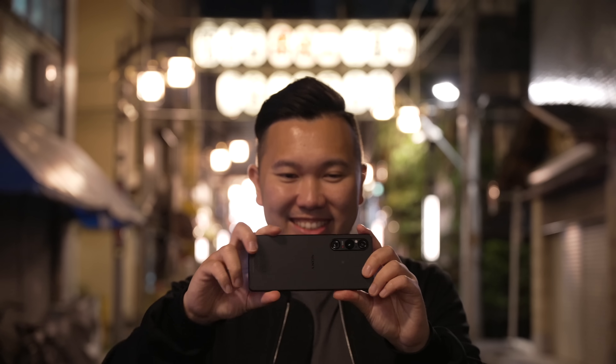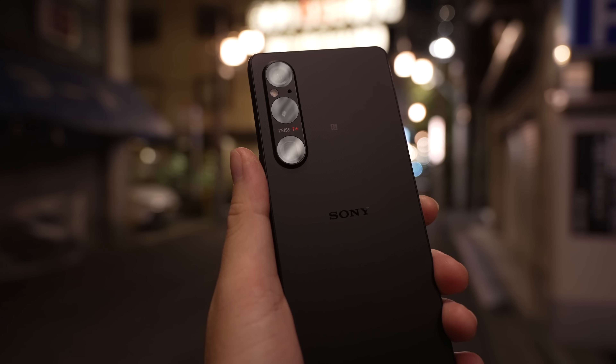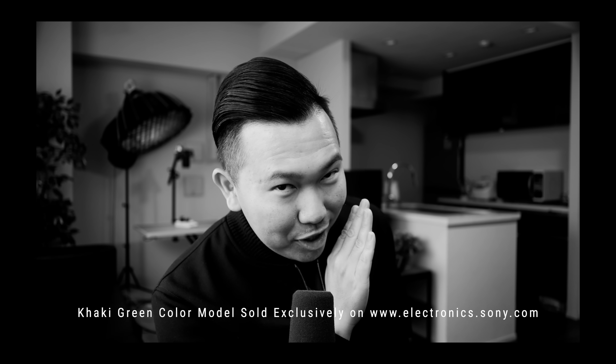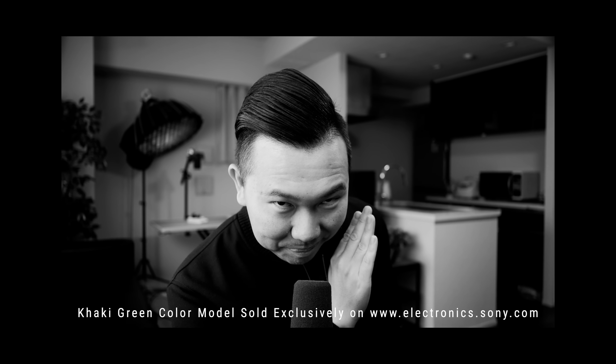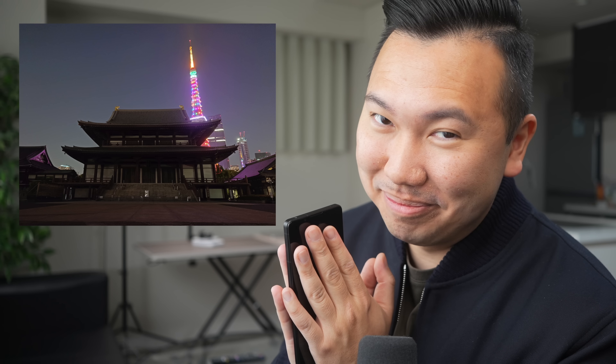The Xperia 1 Mark 5 pre-order starts today at approximately $1,399 US dollars, and it will be sold unlocked in black across the US. There's also an exclusive khaki green version on their website. If you pre-order, it will also come with a pair of Sony LinkBuds. That's been my first impressions of the brand new Sony Xperia 1 Mark 5 — we can't wait to take it out into the world with us. Thank you so much for watching, and we'll see you guys in the next video. Peace!